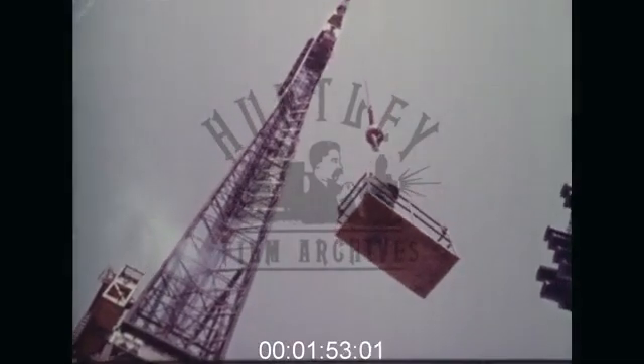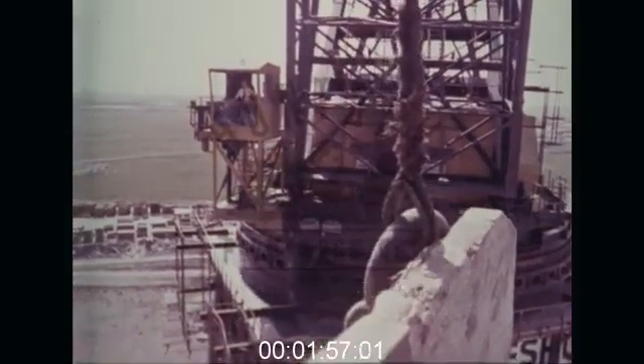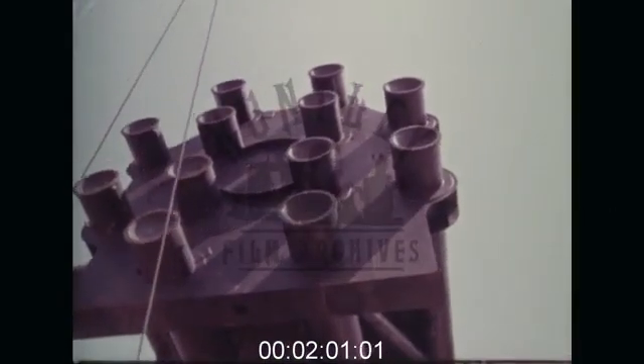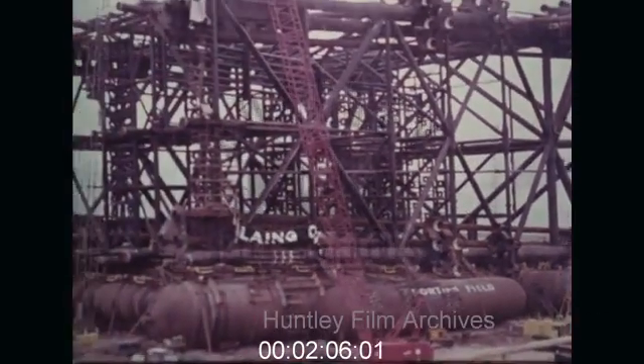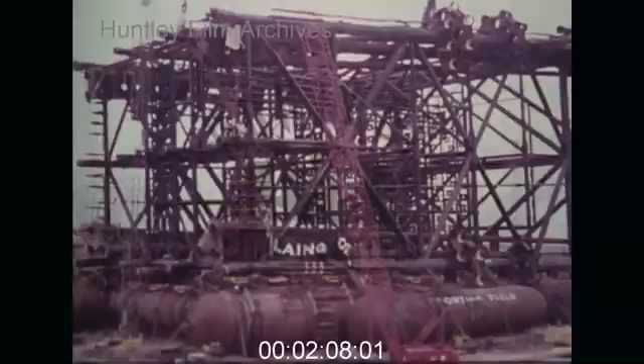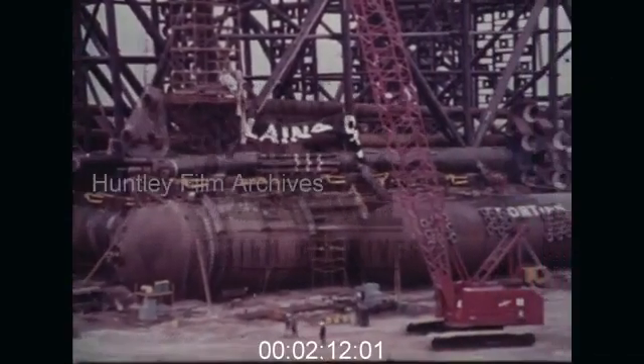Each crane stands 400 feet high and is capable of lifting 800 tons — essential when you see the size of the lower legs of the platform. The whole structure rests on the 30-foot diameter tanks of a flotation raft, which will take her out into the North Sea and slide her down onto the seabed.